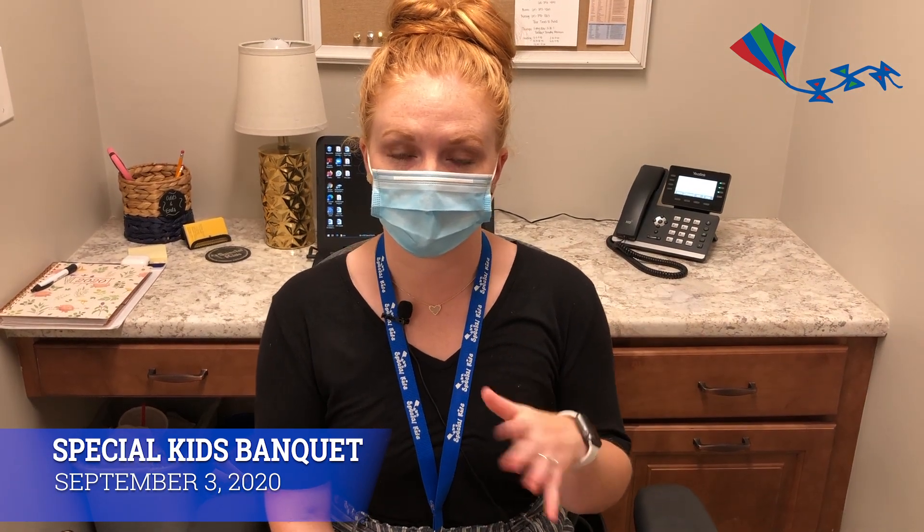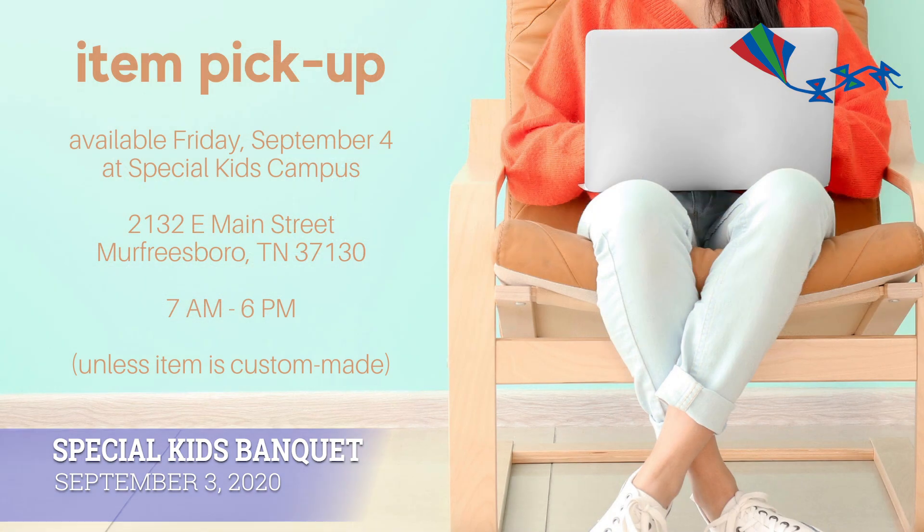After you've won your auction item, you'll go to checkout and pay for it — you put your card information in. All of the items, unless it's something that will be custom made, will be available for pickup the day after our banquet. That's September the 4th, right here at Special Kids from 7 a.m. to 6 p.m., so we have a wide range of times you can come pick up your stuff. It's Labor Day weekend, so you can pick up whatever you want and then head out for the weekend.